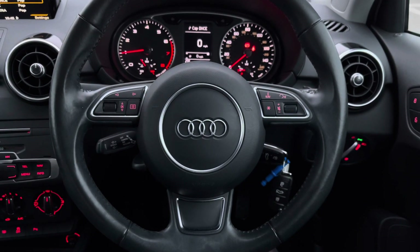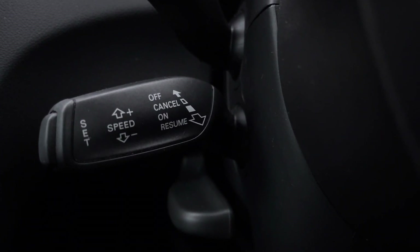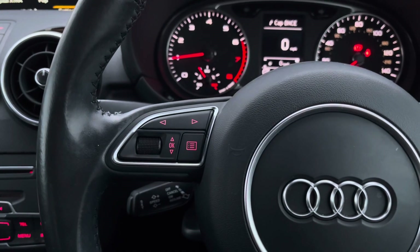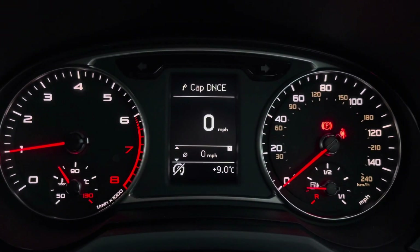Moving on to the beautiful steering wheel in this A1, we've got the cruise control system to the left-hand side, so it's never been so comfortable to have full control over your car, especially on long motorway journeys. From the left-hand side of the steering wheel controls you'll be able to change the view of your digital dashboard, and from the right-hand side you can adjust the volume.